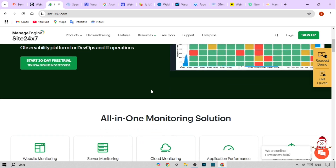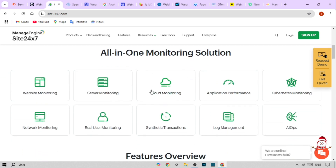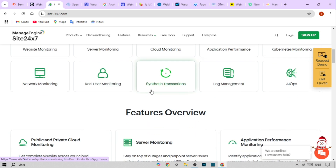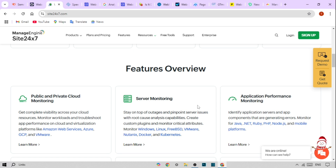At number 3 we have Site247. This tool is great for real-time monitoring and analytics. Here's what it offers: website availability monitoring with alerts, page speed monitoring that breaks down loading times, and application monitoring to track back-end performance.